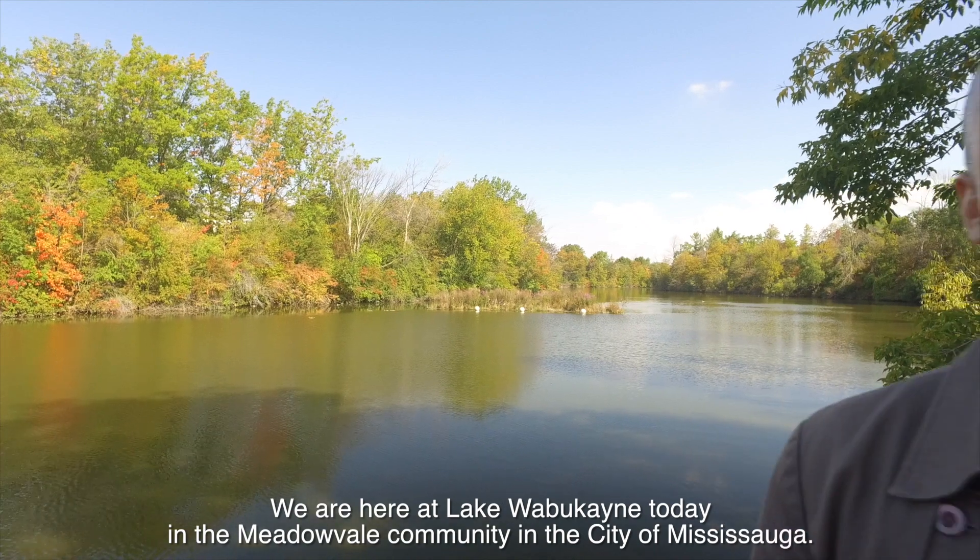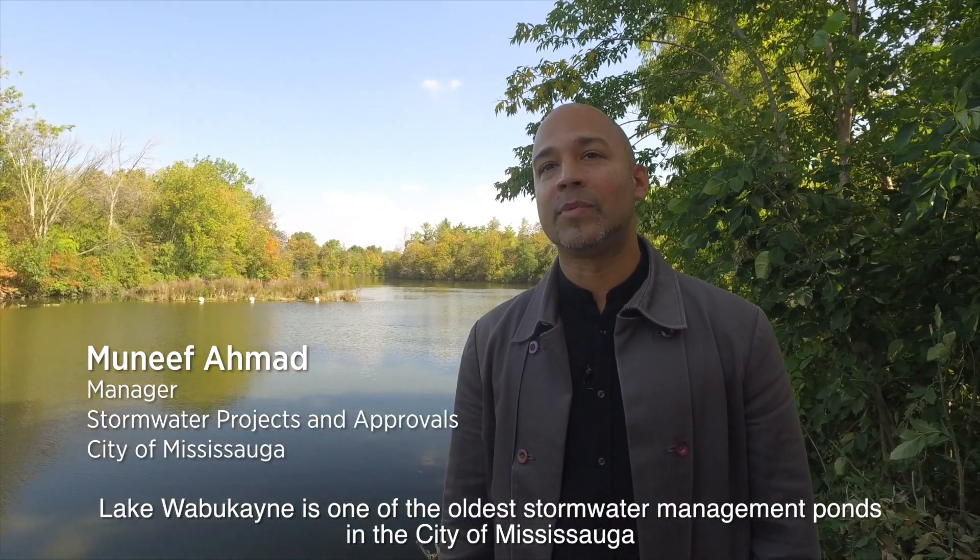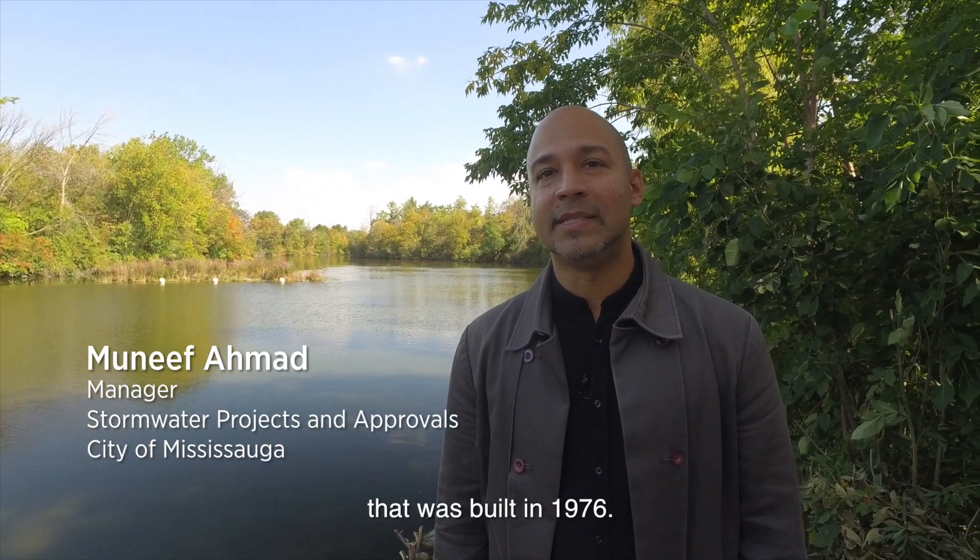We're here at Lake Wabucane today in the Meadowvale community of the City of Mississauga. Lake Wabucane is one of the oldest stormwater management ponds in the City of Mississauga. It was built in 1976.